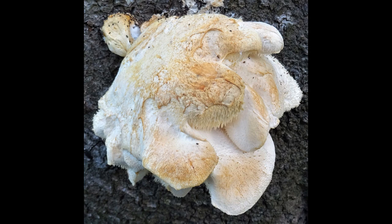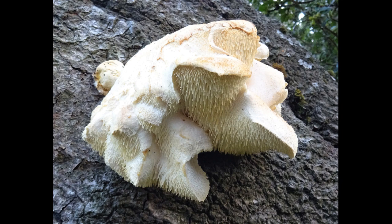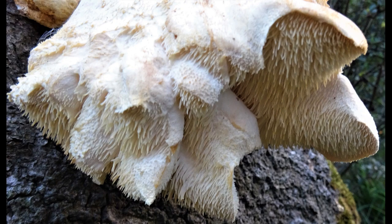The toothed tooth fungus is on the red data list — that is, it is extremely rare and also vulnerable. It's only been found three times in Scotland, this being the third, and this specimen was found in Comores in East Ayrshire.